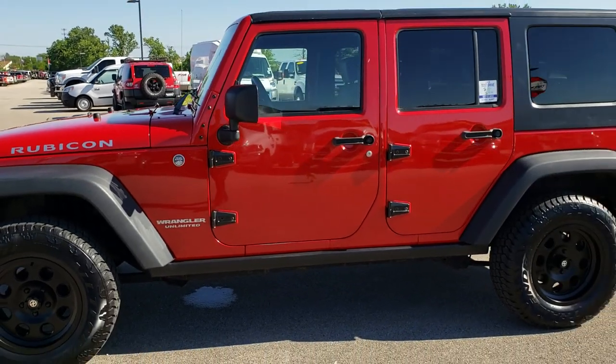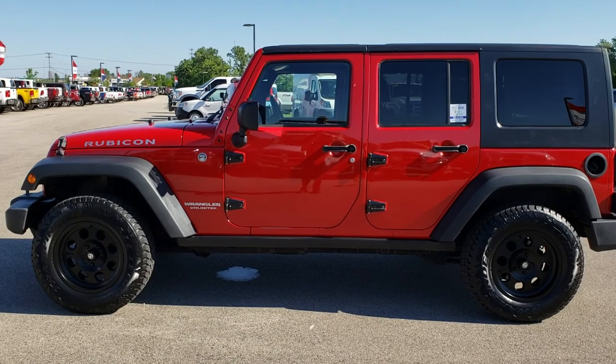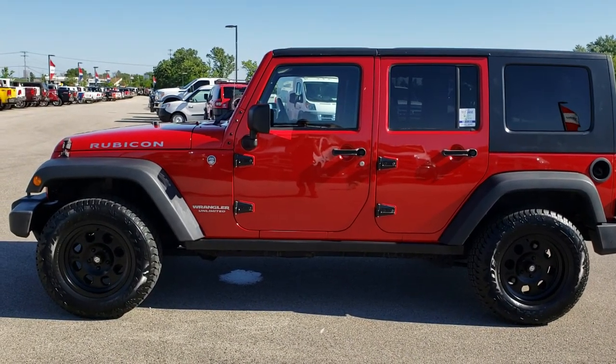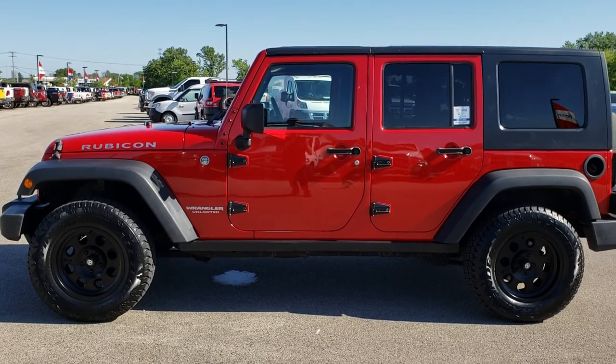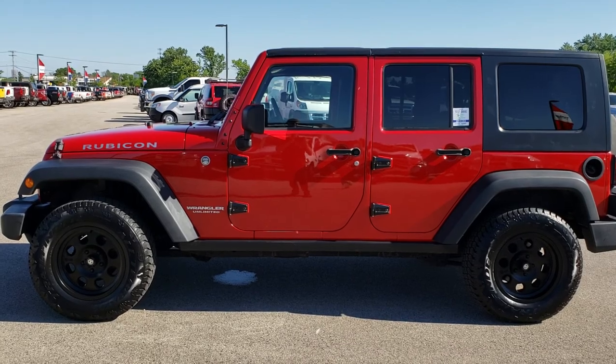To see more pictures of this Jeep or any of our other 400 new and used cars, trucks, SUVs, minivans, and Wranglers, go to our website at summitauto.com for full pictures and descriptions of every single vehicle on our lot, plus videos of every single used vehicle we have.